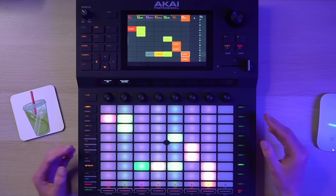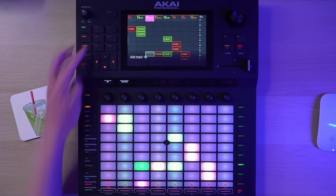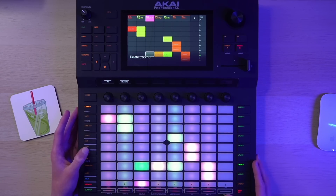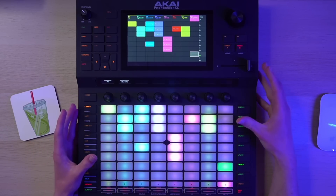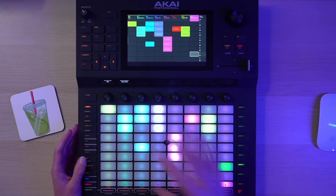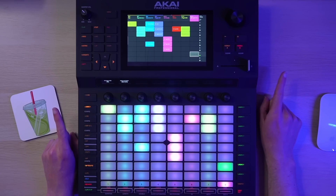The clip launching makes iterating ideas, coming up with B sections, and layering super fast — you can start a new plugin track, copy a clip over, delete tracks you don't want, and build up a song idea into a bunch of different sections very quickly. More importantly, it funnels you into a very particular song construction workflow using the Arranger. The Arranger was already the biggest selling point of the Force over other comparable products, and now that the Push 3 exists and doesn't have an onboard standalone Arranger, it continues to be one of the biggest differentiators.